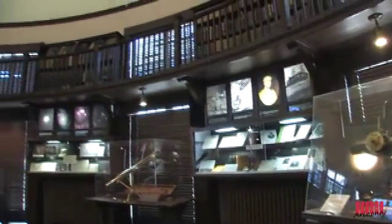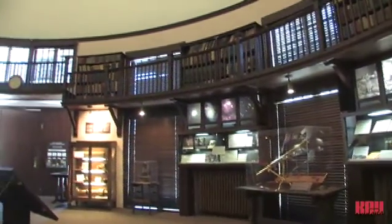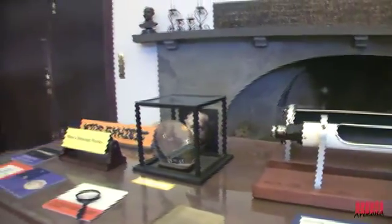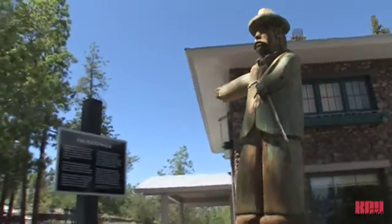Another exhibit is the spectrograph used by V. M. Slipher in 1912–17 to gather the first evidence that the Universe is expanding, laying the foundation for the Big Bang Theory. There's also a popular hands-on exhibit for kids.